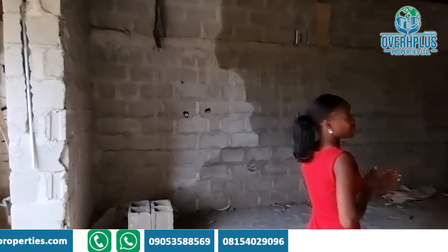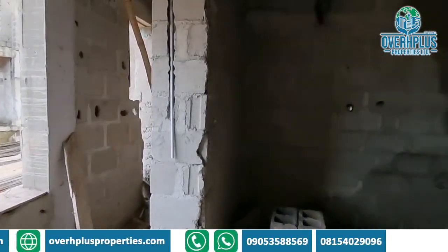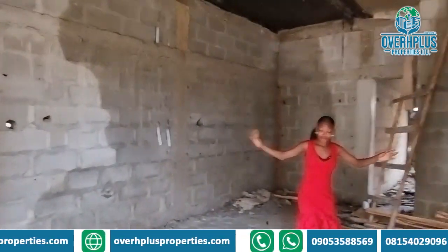Right here we have 22 units available for sale, and each unit comes with two car park spaces. This project is going for 120 million naira each. This is what the living area looks like — it's amazing.